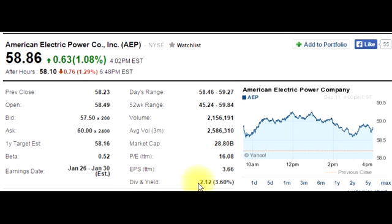Dividends and yield: how much does it pay in dividends every year? It gives $2.12 per share per year, which is 3.6% — equivalent to how much the company is worth currently. This is how much in dividends you would receive if you owned the stock for this year.